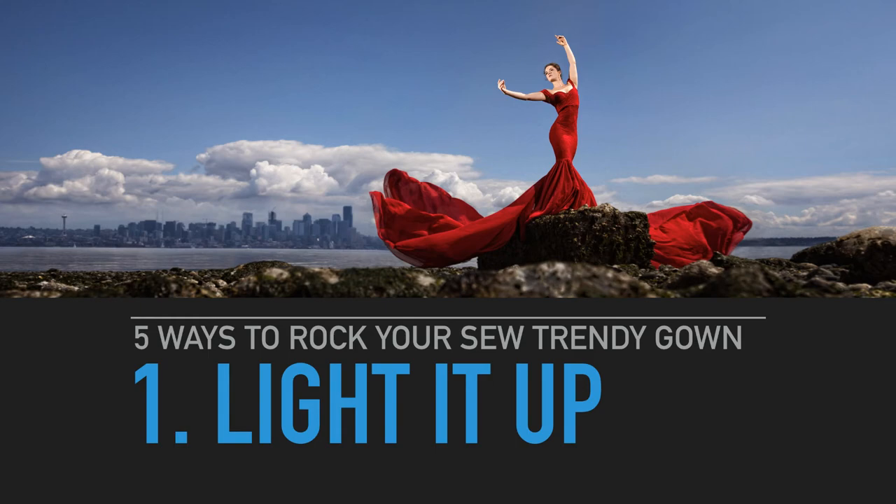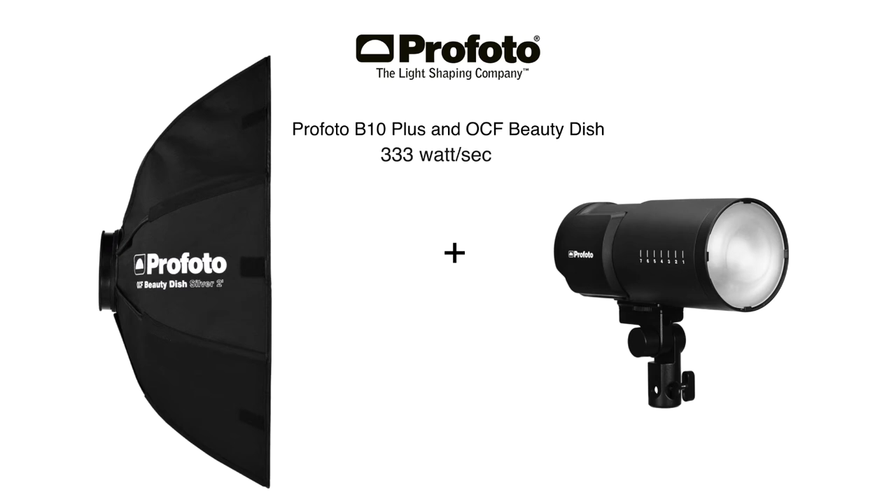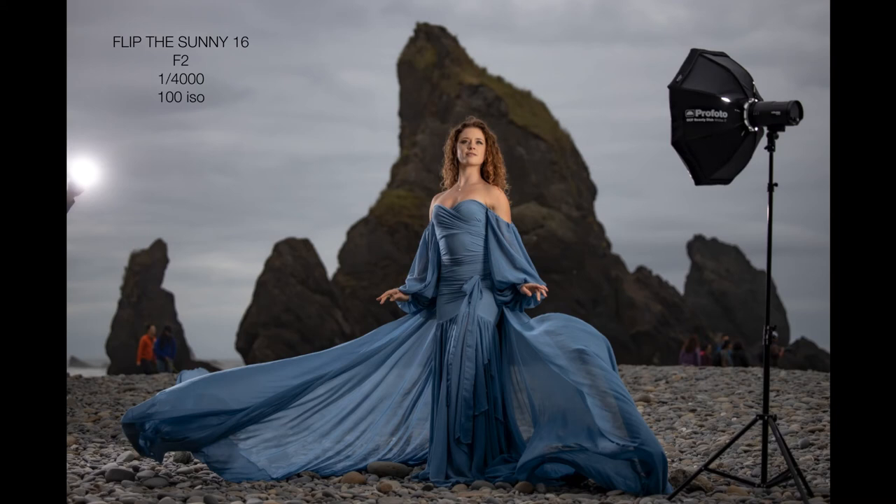And number one: light it up. If you want to see that gown in all its glory with the beautiful colors, you've got to put some light on it. My favorite light source is the B10 Plus 500 watt-second with the beauty dish — that delivers 330 watt-seconds. I always get this question: should I go for 250 or 500 watt-seconds? I always say go for more power — that way you can push it through and soften the light. With 250 watt-seconds you'd have to have the modifier three feet off your client's face; with 500 I can have it six or seven feet away. Full power, flip the Sunny 16: f/2, 1/4000th of a second, ISO 100, two-light setup. This is my go-to: main light 45 to 55 degrees off-camera, kicker at 135 degrees. Look what that kicker does — all that beautiful light you love is from that one kicker. It's so important to have that kicker on the shadow side to fill shadows and separate your client from the background.